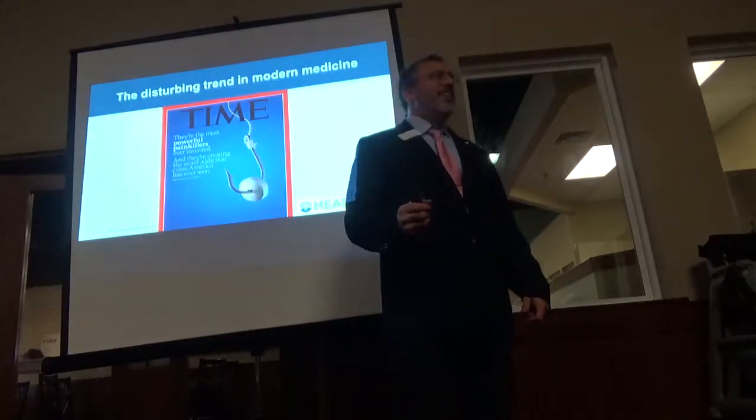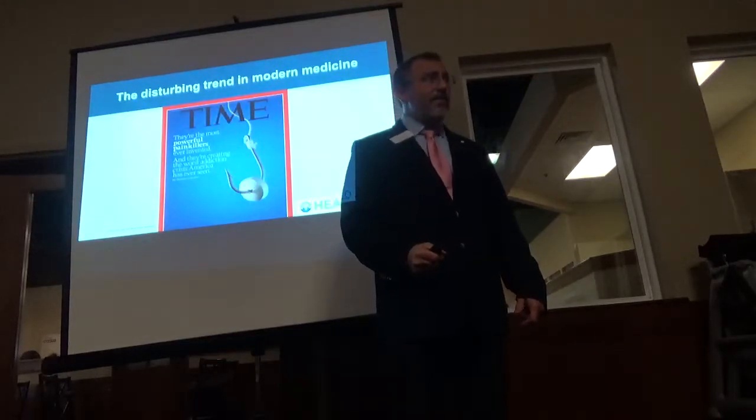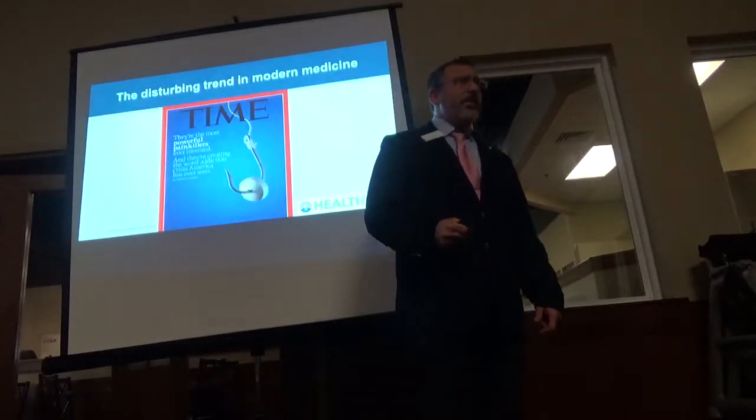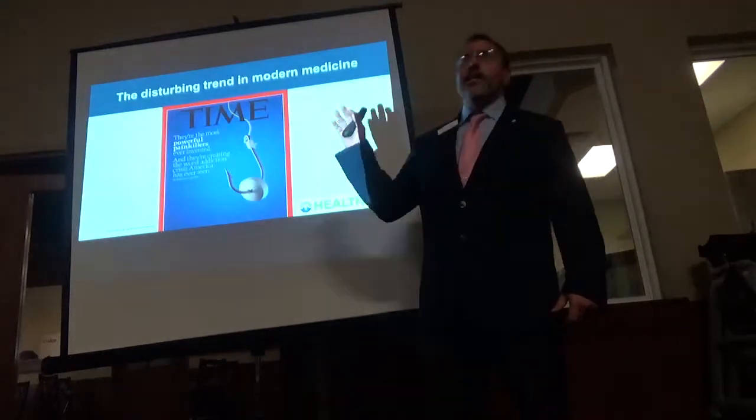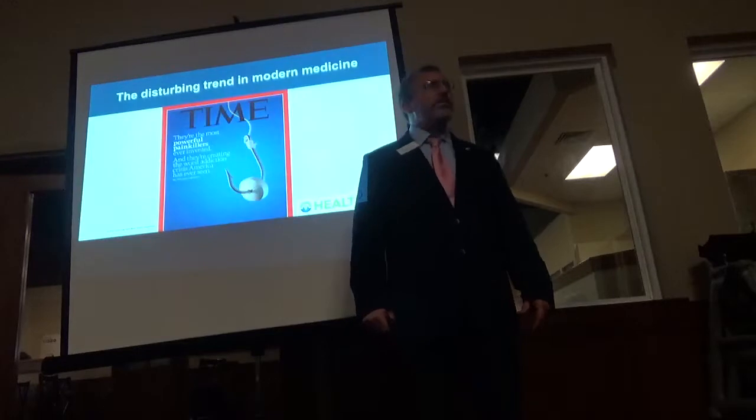Medicine is an industry here in the States. Unfortunately, they think 60,000 people per year dying from prescription drug overdose is just part of the war. It's terrible.